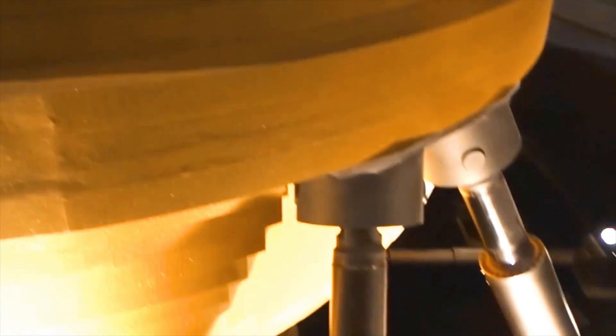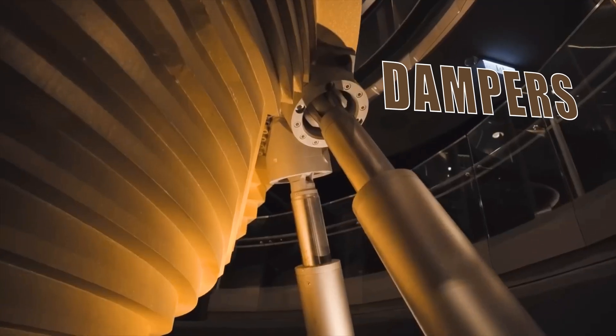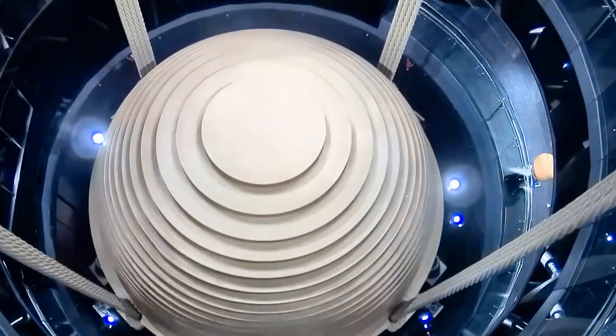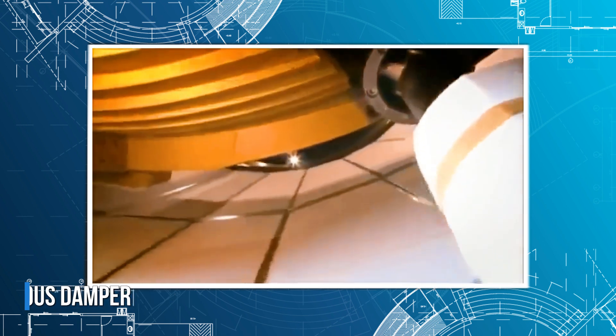The tuned mass damper in Taipei 101 is composed of three main parts: an oscillating mass — in this case, the ball itself; a set of dampers to absorb and dampen the force of the ball's oscillations; and the viscous damper, which is a fluid, usually oil, that goes inside the dampers and helps in the process of dissipating the forces.